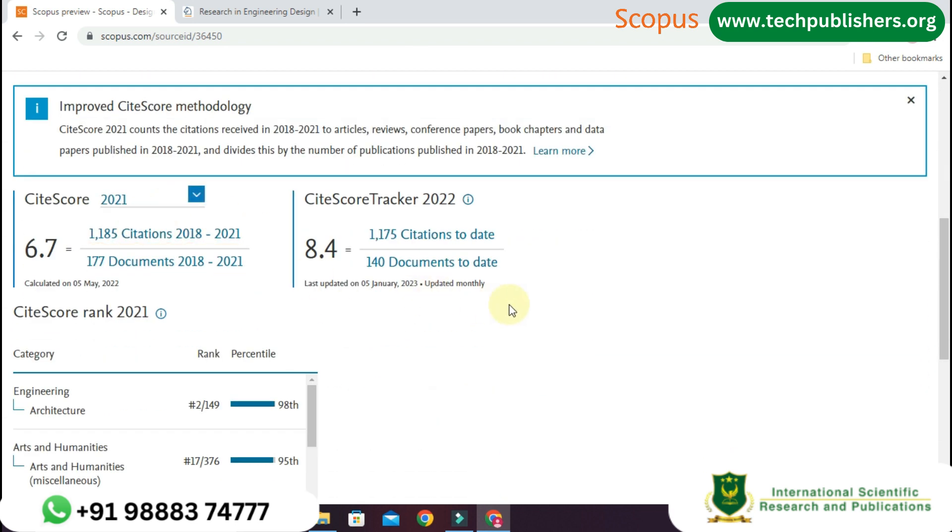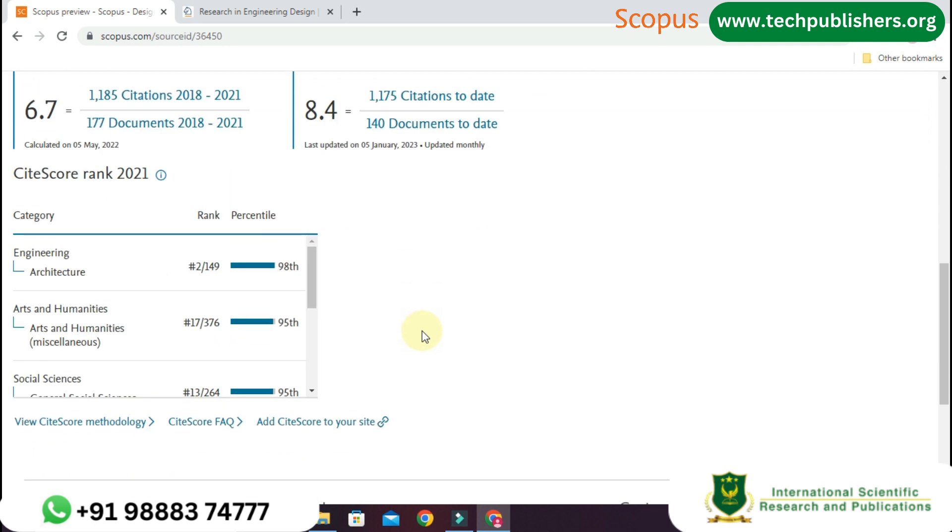Let us see the site score. In the year 2021 it has 1,185 citations and 177 documents from 2018 to 2021. According to the site score tracker of 2022, it has 8.4, that means 1,175 citations and 140 documents up to date. At below you can see the site score rank.